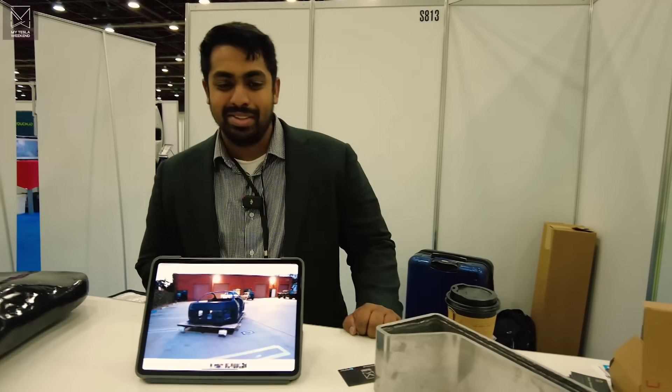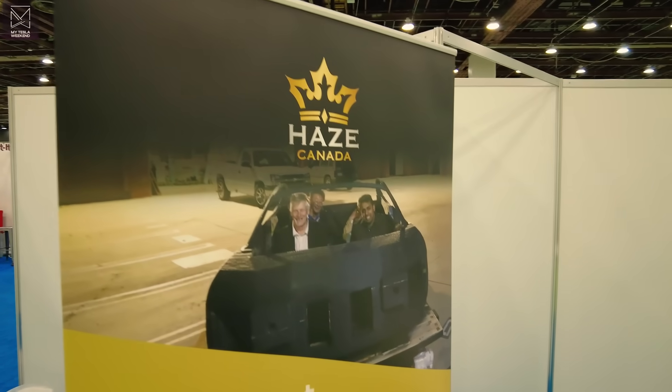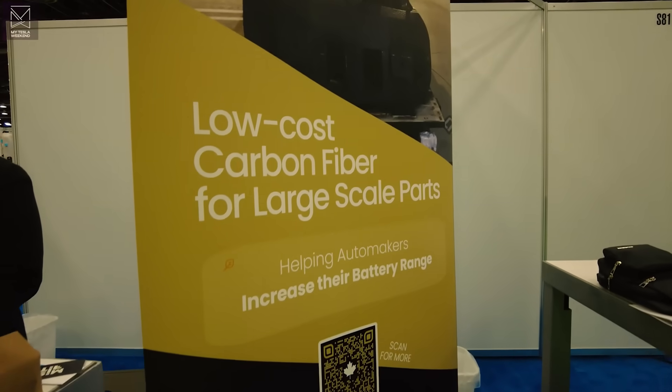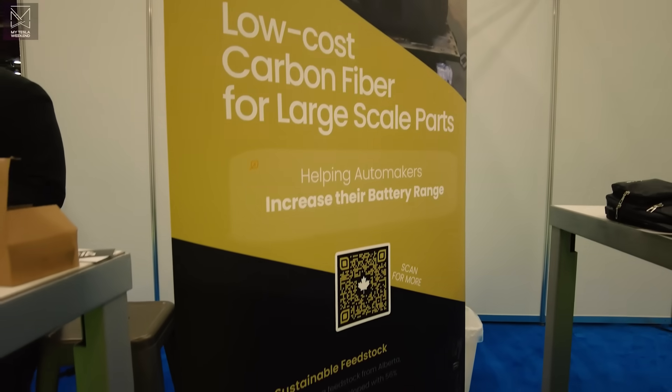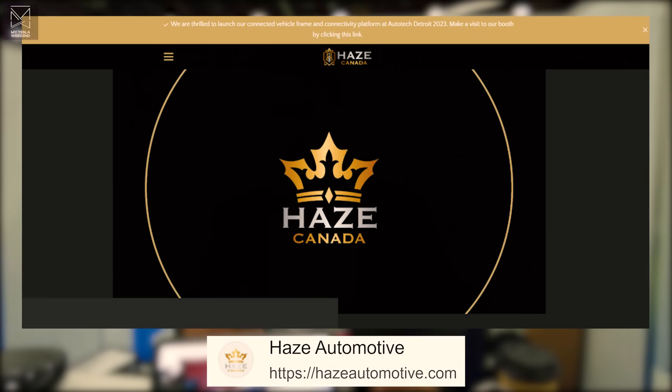So tell us what we got going on here, Sean. First of all, thank you for having me. So a little bit of Haves Automotive — we're helping automakers extend their battery range with lower cost carbon fiber. A little bit of our background is a number of sportswear companies; we have a rocket scientist on the team, and we're really passionate about how do we make a car faster, lighter, but most of all, safer. That's what really got us into carbon fiber and rethinking how it's manufactured — can we make it a little bit better, more automated, cheaper, and really scale the adoption of carbon fiber?